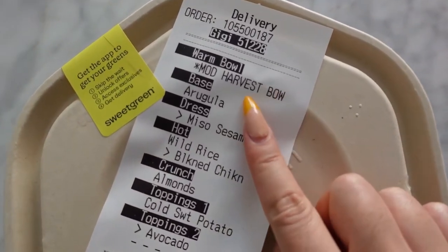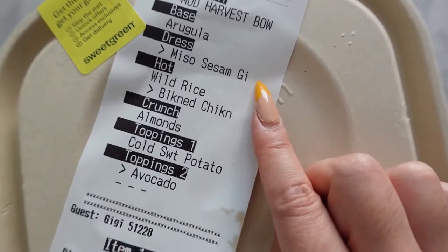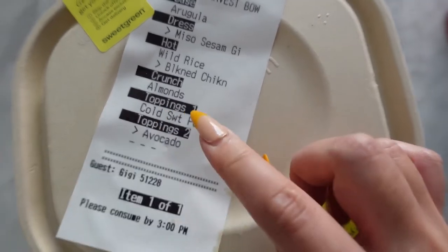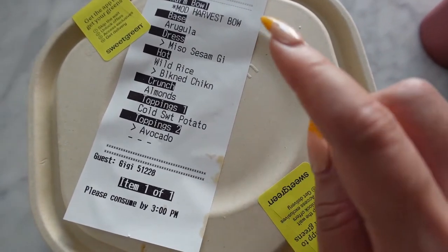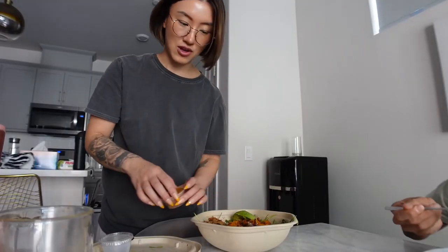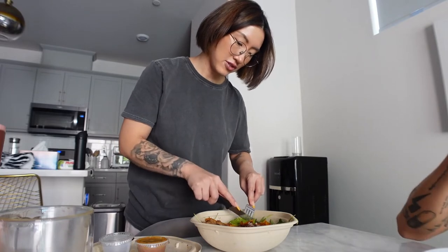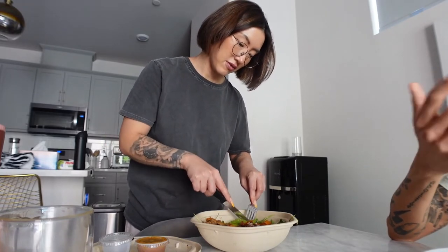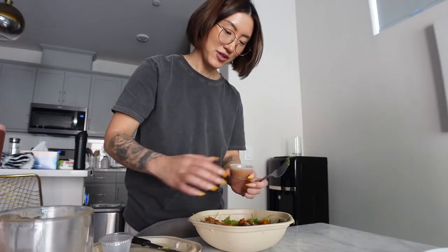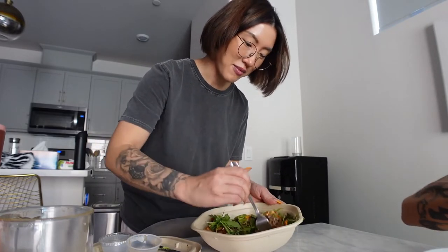This is my go-to order. I get the harvest bowl, but I do the arugula with the miso sesame ginger sauce — this sauce is the best. They have wild rice, and I change the chicken to blackened chicken. I add avocado, and I take away the apple and cheese because I can't do dairy. Now I have to mix it — it tastes very bland until you get the sauce, which is so good. Why is arugula so good?